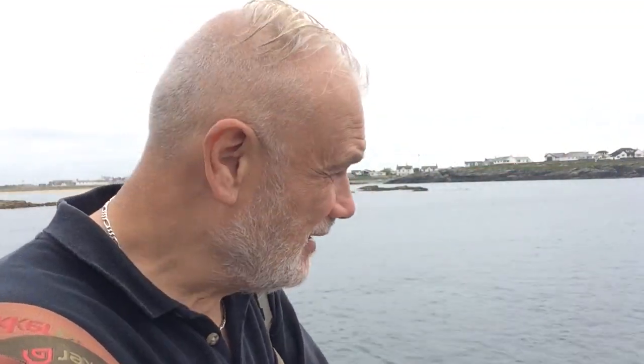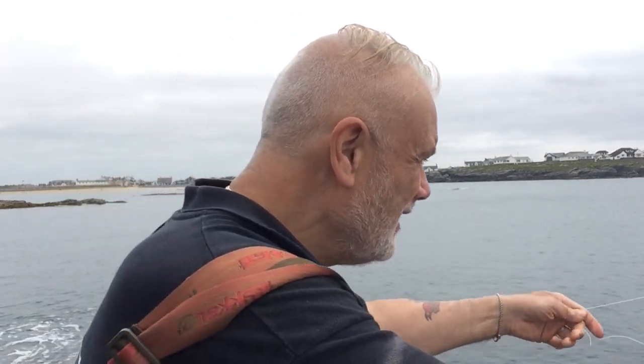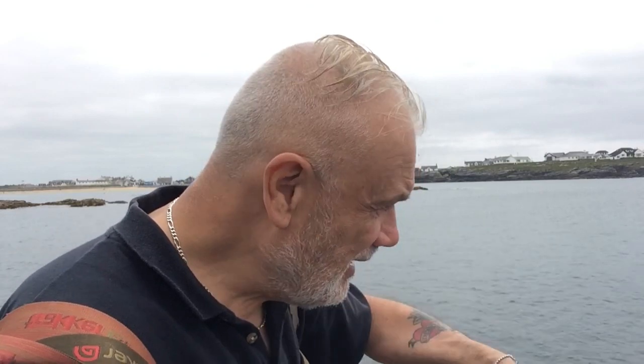I just caught a pollock. I got it onto the side but unfortunately didn't get a good grip on it and it fell back into the water. It counts though, because I did catch it - just didn't get to show it to the camera.